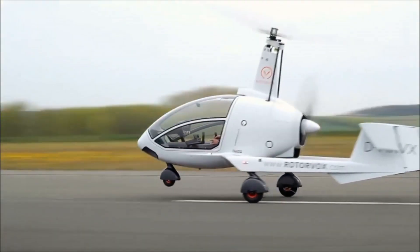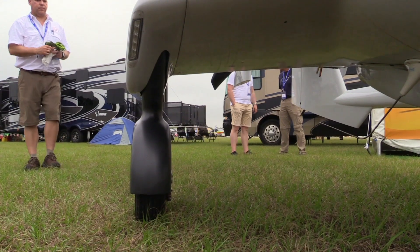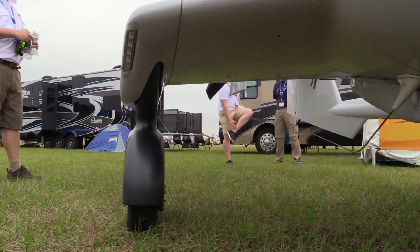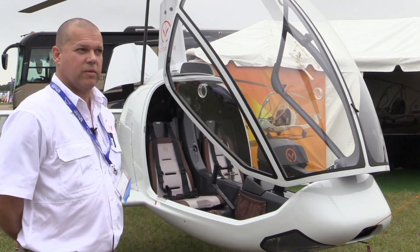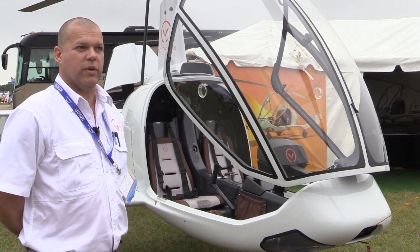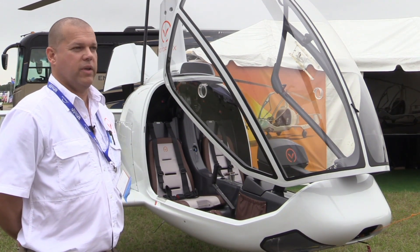The aircraft also has elastomeric trailing link suspension, which is not obvious when you look at it because all the internals are hidden away behind the side panels, but it allows for very soft landings. They can even handle some off-field grass strips very easily.